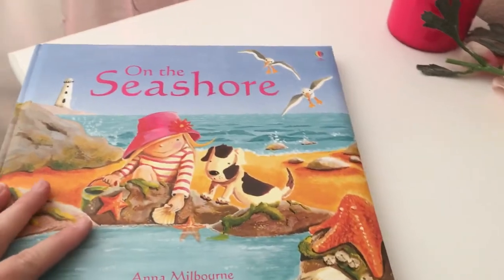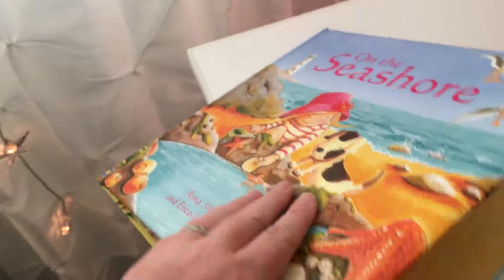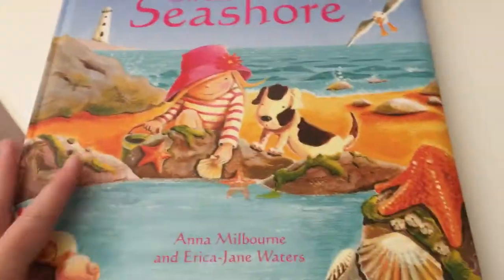It is the picture book with the padded soft cover. It's really cozy to hold in your hands.